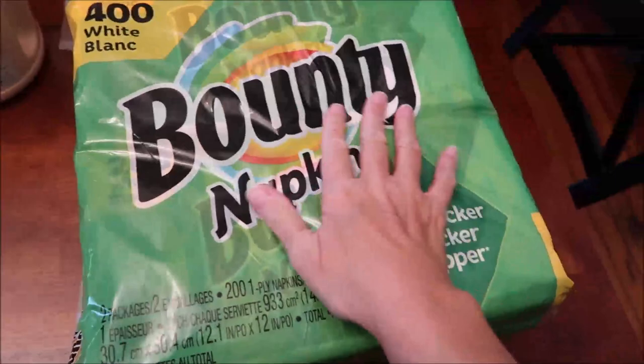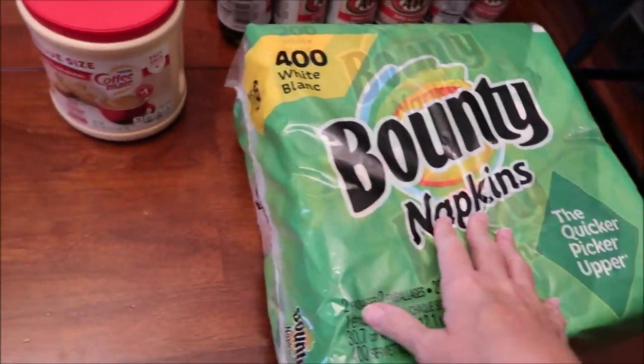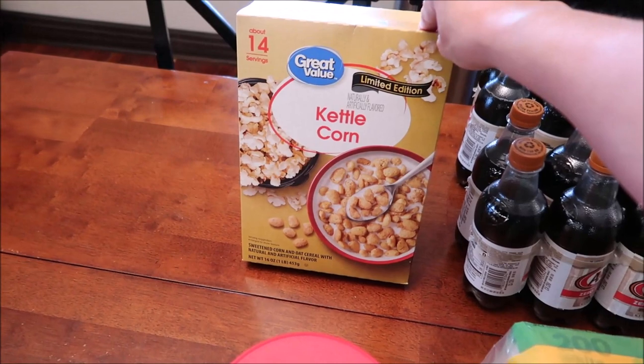At Walmart we got some Bounty napkins - I went ahead and got two packs so I don't have to worry about it. We got some creamer for our coffee, and I found the limited edition Great Value kettle corn.